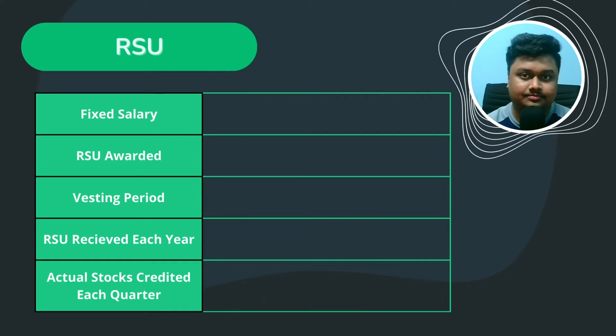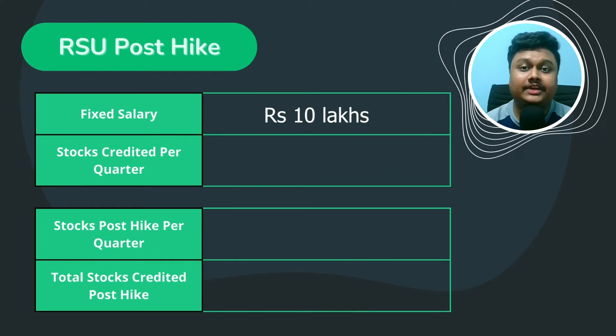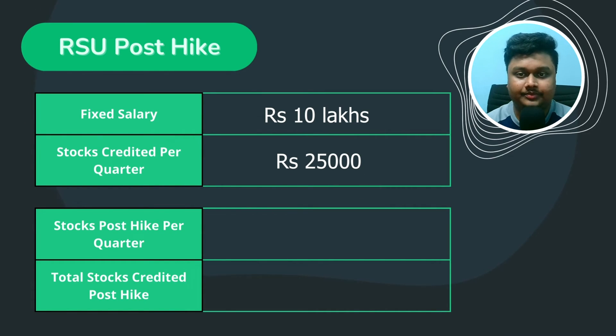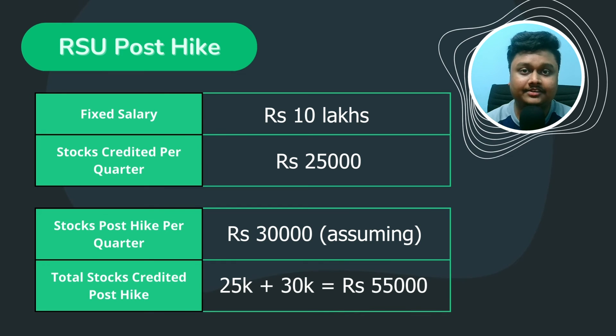Let's see how the RSU hike works. Using 10 lakhs as the fixed salary, you get 25,000 worth of shares every quarter. From the second year, suppose you get a hike and the RSU awarded post-hike is 30,000 per quarter. So the total amount deposited in your DEMAT account is 25,000 plus 30,000, which is 55,000 worth of shares. The 25,000 is from your previous RSU grant and the 30,000 is from the new grant post-hike.